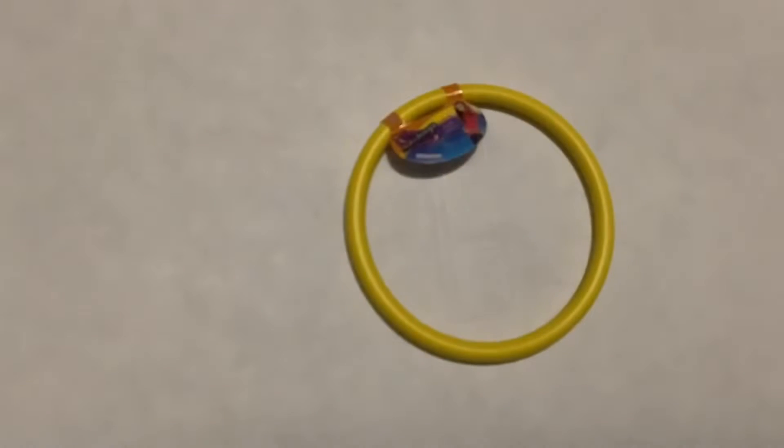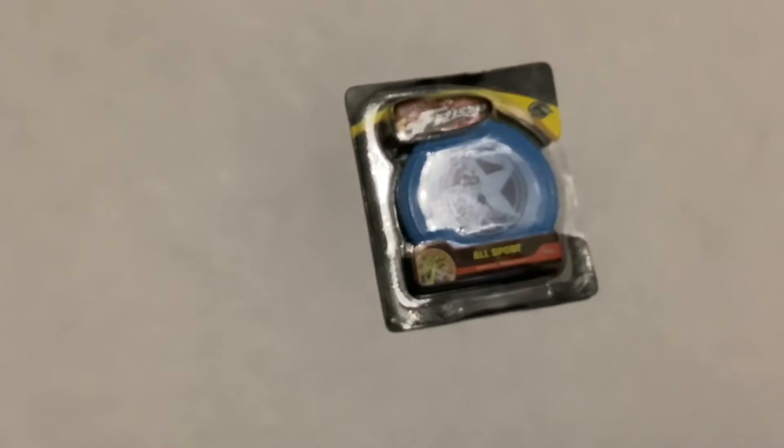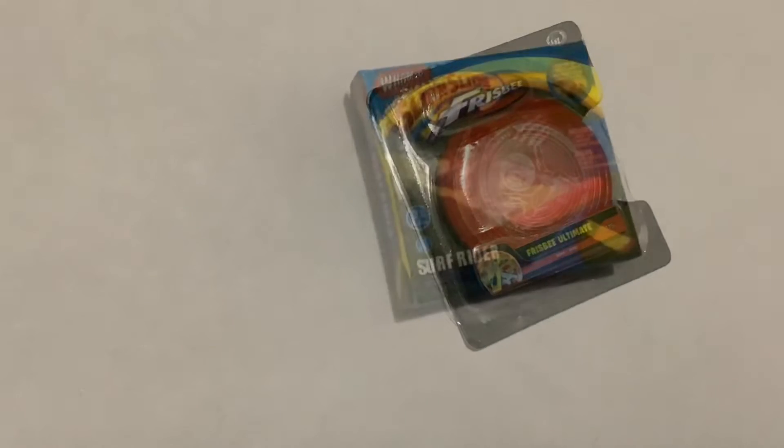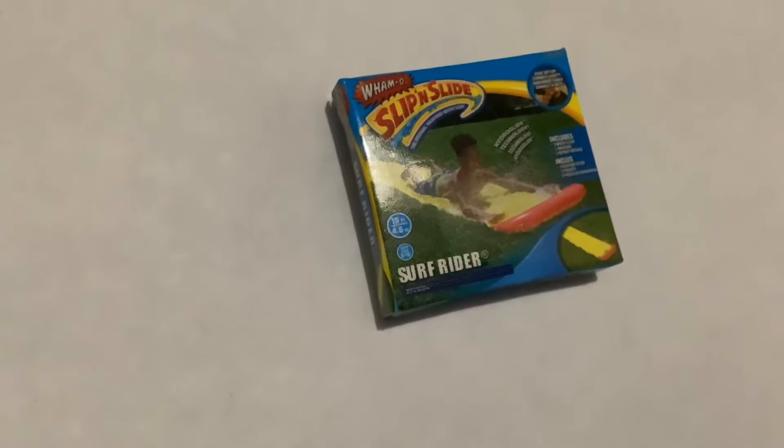Here we have a Hoola Blue. Here we have a Blue Fridge. Here we have a red fizz. Here we have a slip and slide.